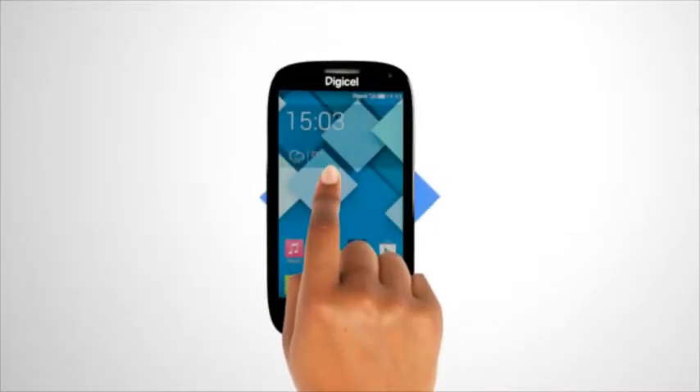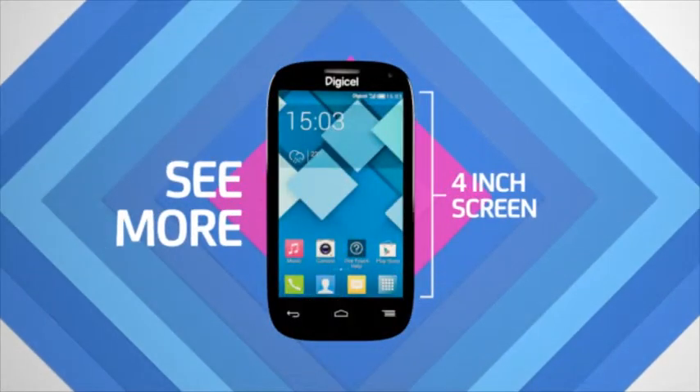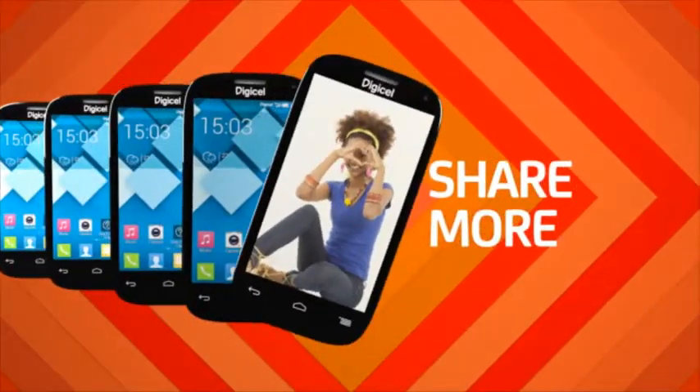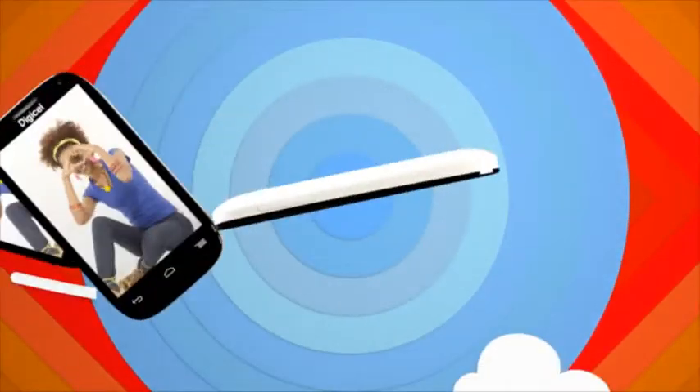Say hello to the DigiCell DL700, our newest best value Android smartphone. With a 4-inch display, front-facing camera, and 5 megapixel rear camera, it's perfect for snapping and sharing.